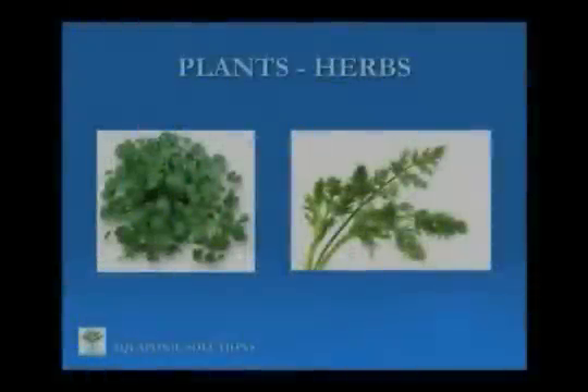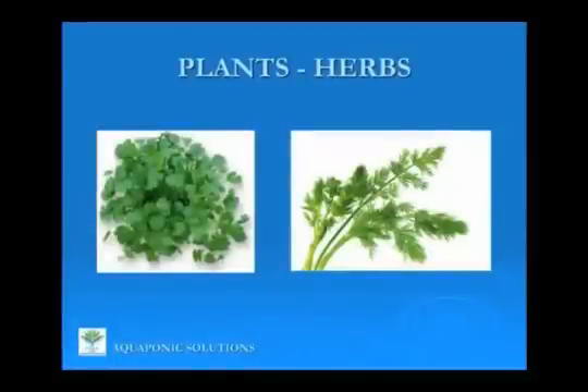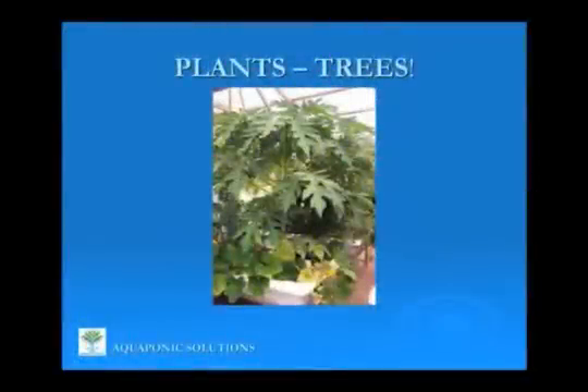This is a papaya tree that our friend Murray Hallam has in his system. This is a really interesting ongoing thing that he has on his website — he'll give people an update every month of how many, we call them pawpaws actually, but how many fruits it's produced. It's in one of his fiberglass tubs. The roots are almost pushing through the wall. It looks like the gravel's completely blocked. He just keeps flooding it with water, and it just keeps growing. It's amazing.